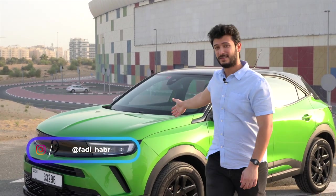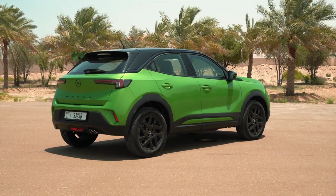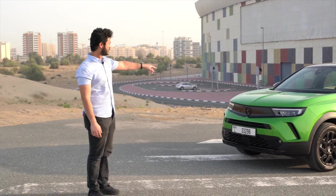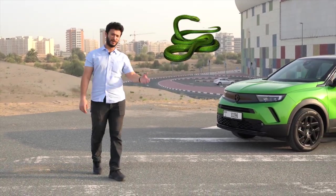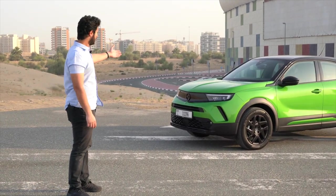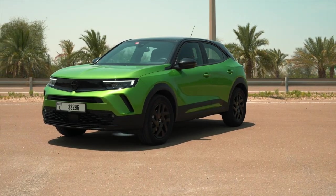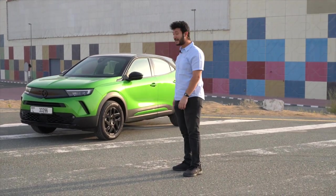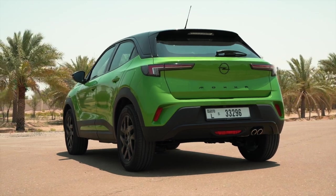This is the Opel Mokka 2022, and honestly when you look at it, it's such a beautiful car. Especially this paint color — it's called the Green Mamba, named after a very venomous snake. This car has been completely refreshed and doesn't look anything like the old Mokkas. It may be one of the most beautiful styles in crossovers out there.